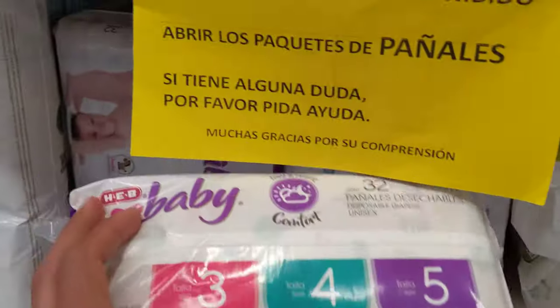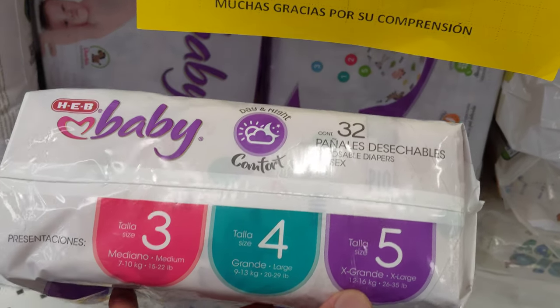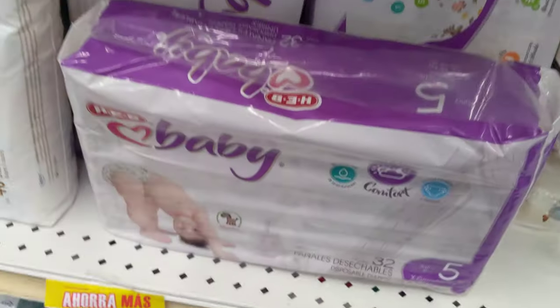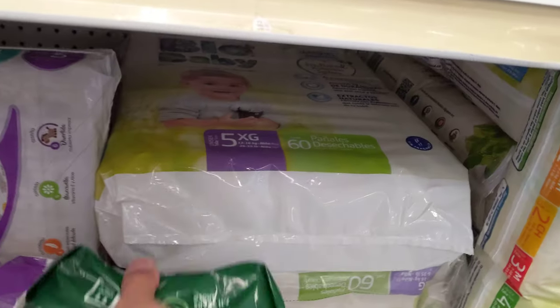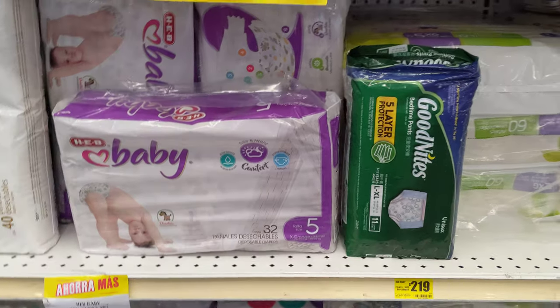And here, look — it's super small. Let's compare it with some large equipment. I have the comparison, and the difference is really noticeable.